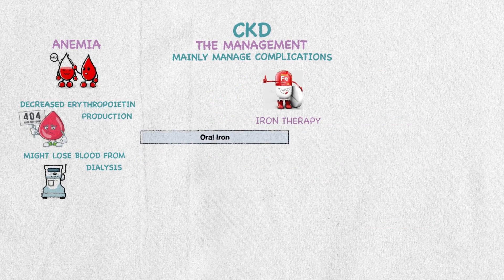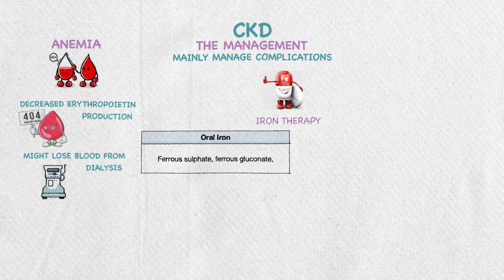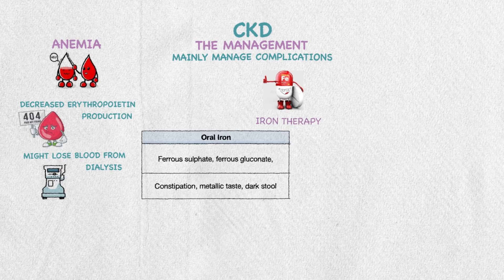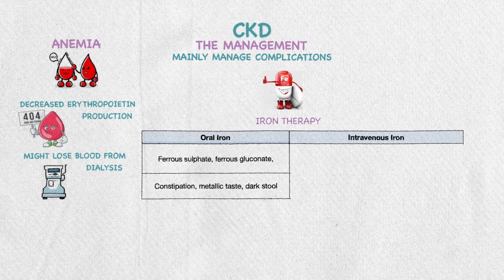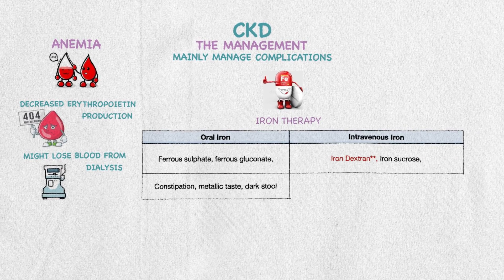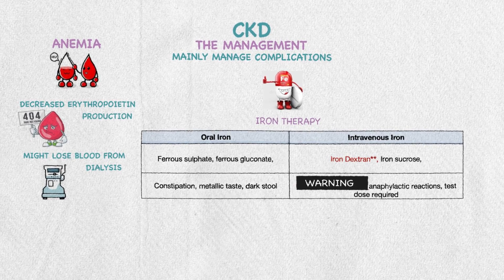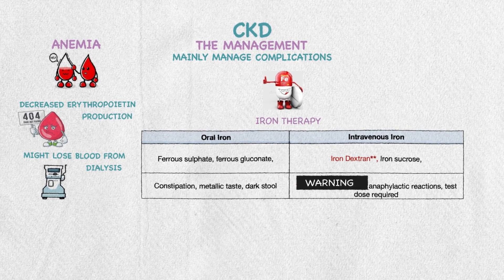For iron therapy, oral options include ferrous sulfate and ferrous gluconate, which can cause constipation, metallic taste, and dark stool. For IV iron, options include iron dextran and iron sucrose. Iron dextran carries a black box warning for anaphylactic reactions, so a test dose is required.